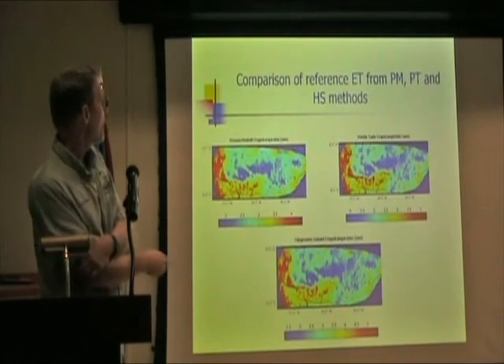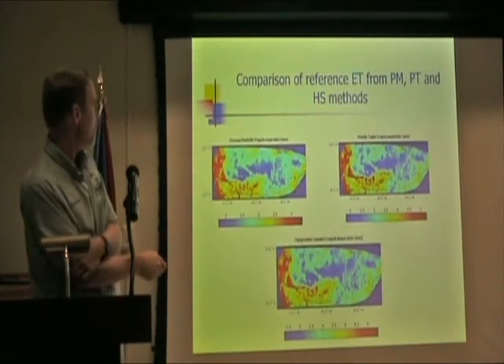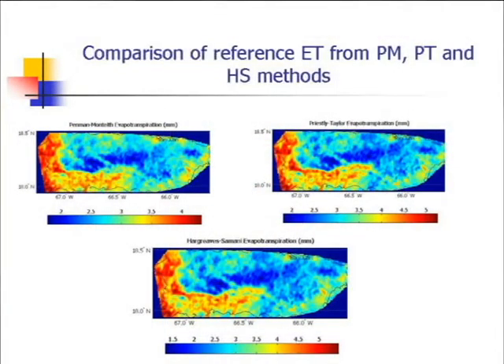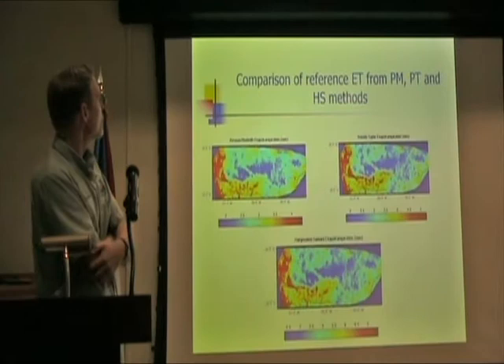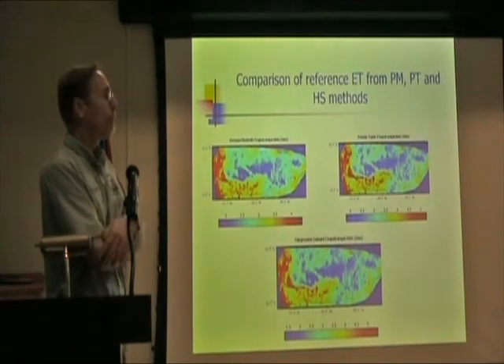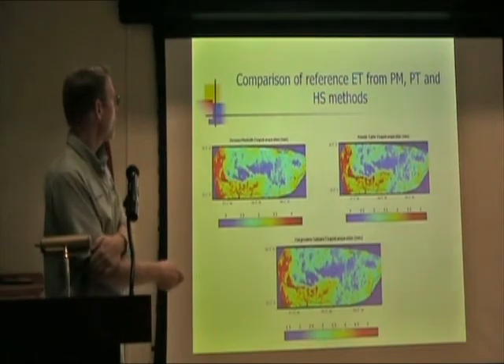So these are the three methods — Penman, Priestley-Taylor, and Hargreaves-Samani — they all look similar. These two are a little bit higher, but I was very pleased with the results. They look quite reasonable, but of course future work will try to validate that.